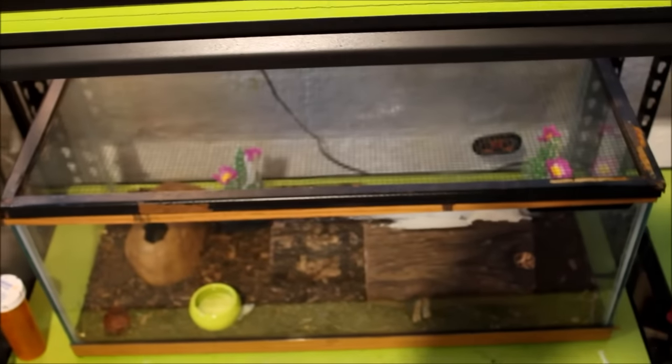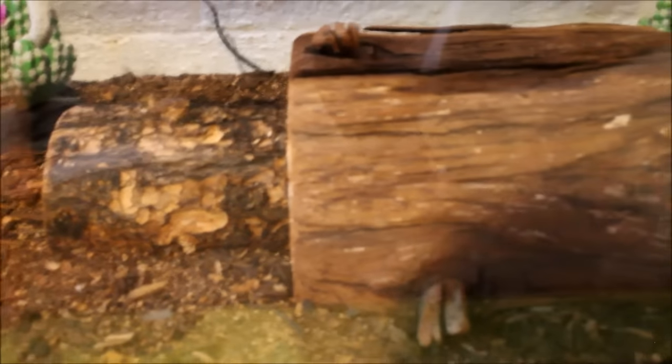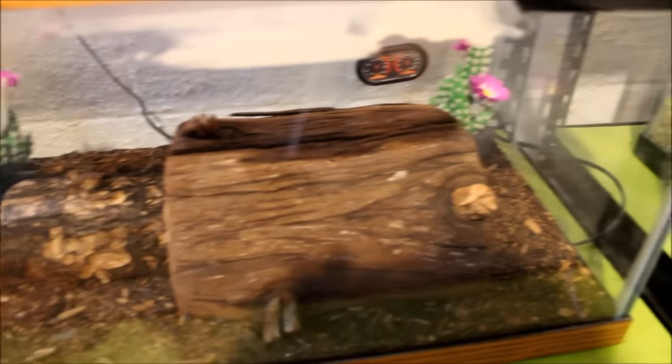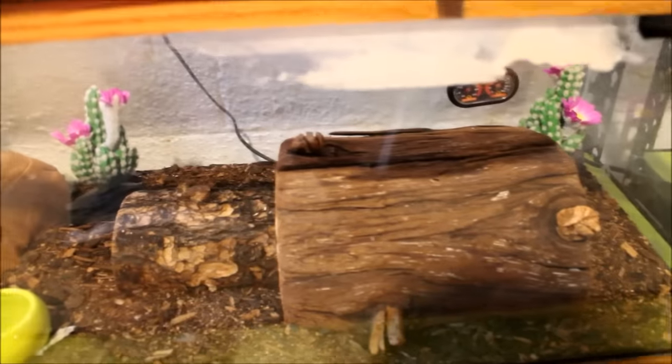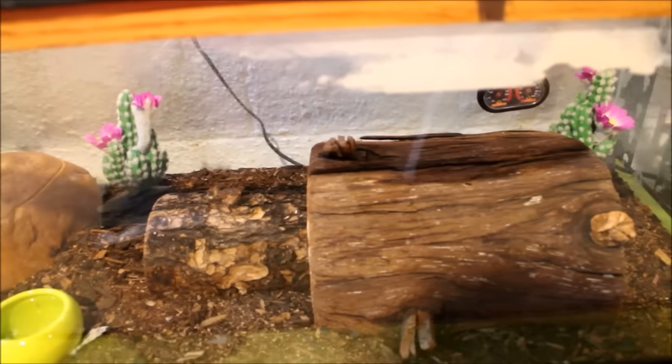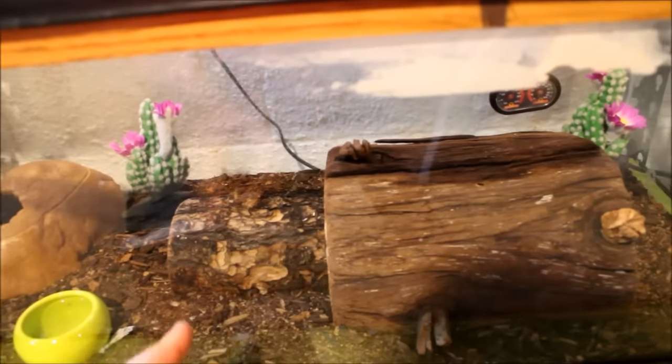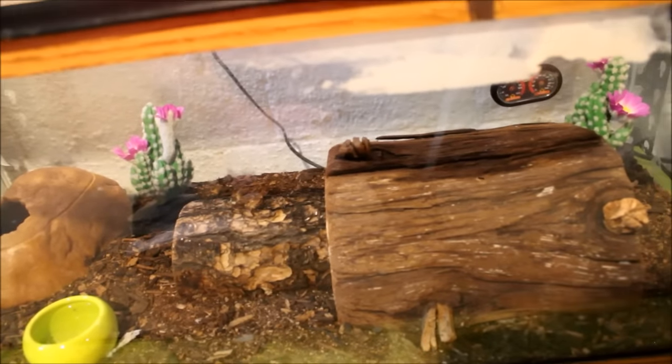Down here we've got Lila and Gorgo, the African fat-tail geckos. They also now have loose substrate, so I'm waiting for the comments on that. Being fat-tail geckos, they're sleeping because it's daytime. They're actually in shed too, so I'm not going to bother them. This is a mix of sand and eco-earth. I like this — I might switch over to that for the beardeds too.